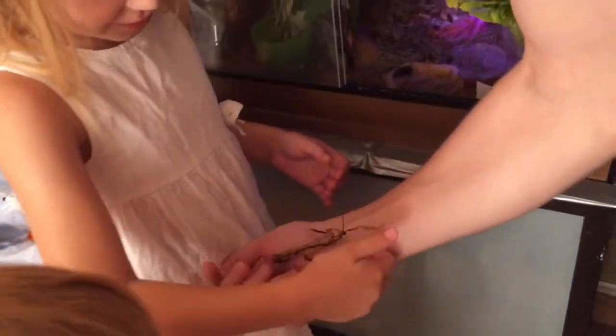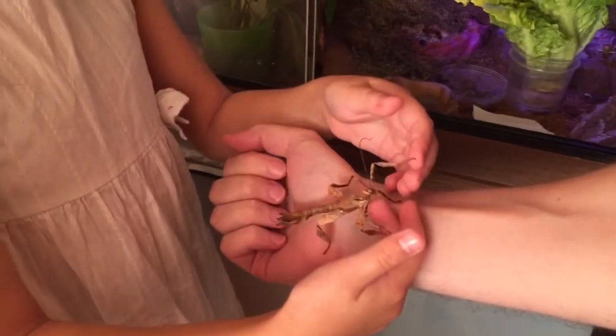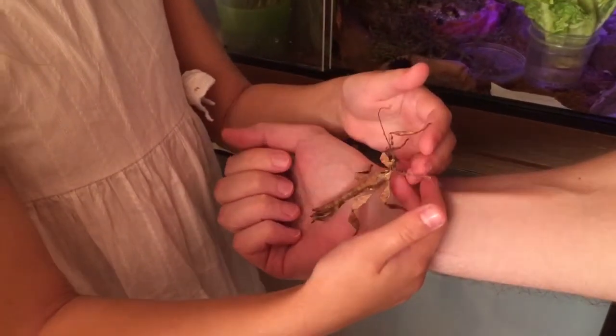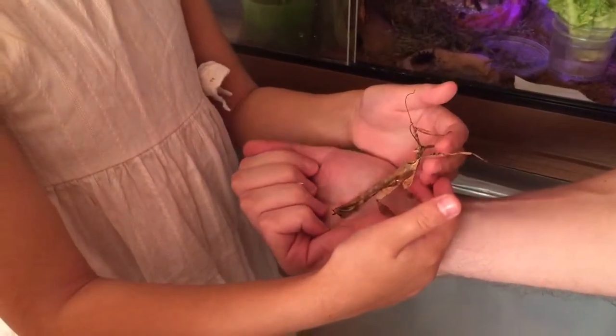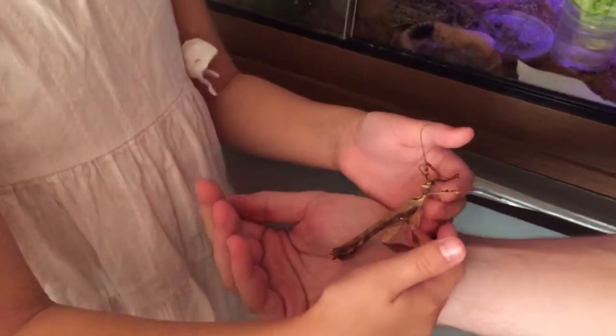It's a stick insect. It's an Australian stick insect. That's how it's found in Australia.